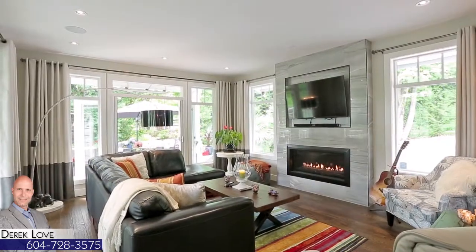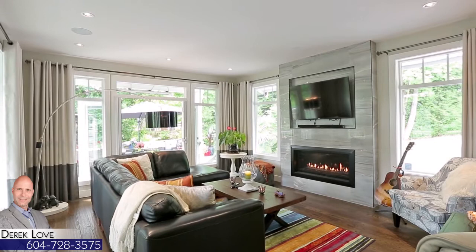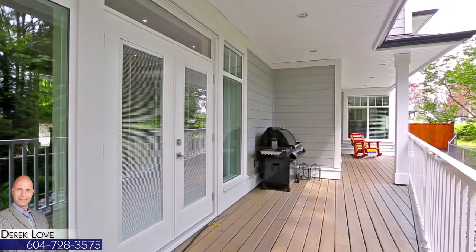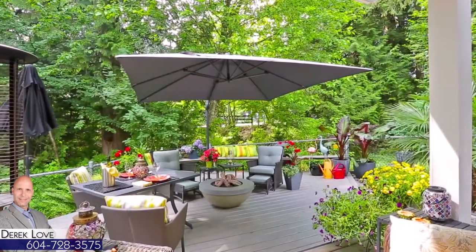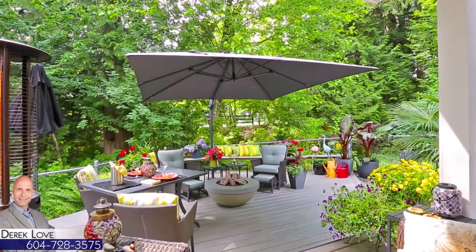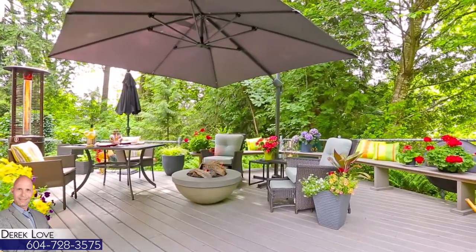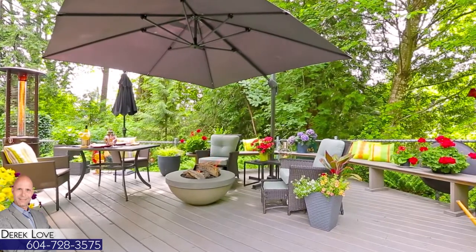Beside the dining room is the living room with a gas fireplace within a floor-to-ceiling surround and with two sets of French doors. The first leads out to the wraparound deck. The second takes you out to a spacious patio — your private oasis in the summer — with a built-in natural gas fire pit, while around the corner is your detached garage.